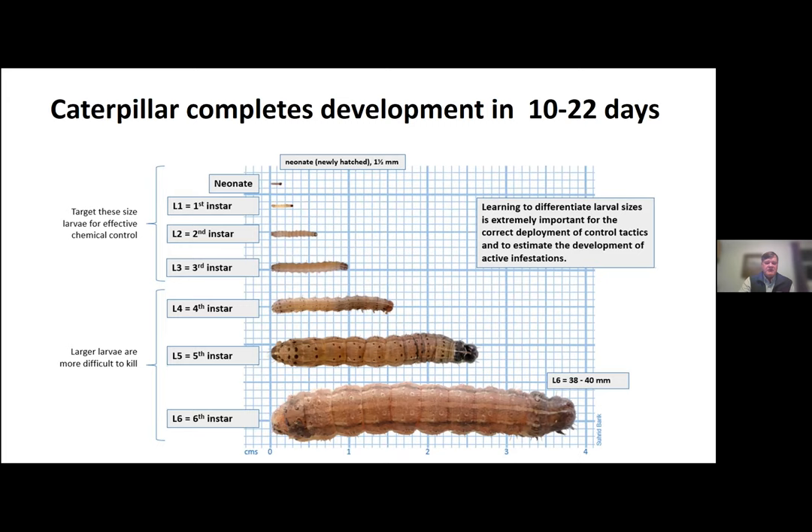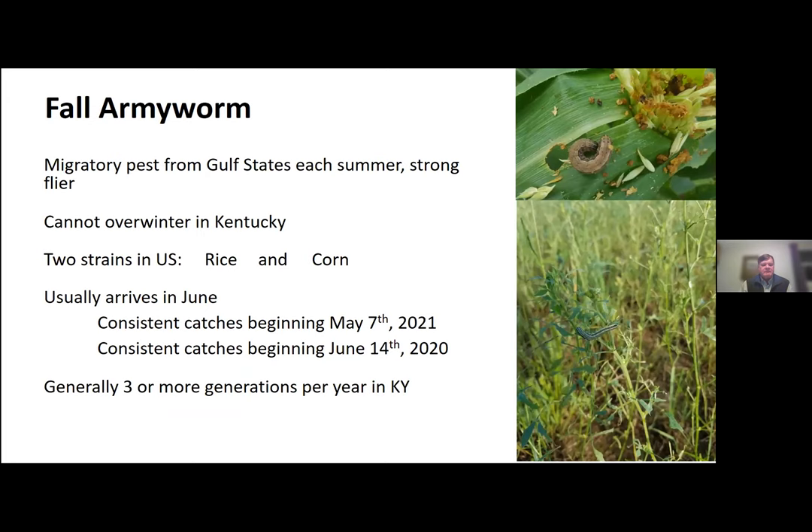We had some of that problem last year — it can get very difficult to control those large larvae; they are much less susceptible to insecticidal control. It is a migratory pest. The first frost in the fall killed them out in Kentucky, so there are none alive here in Kentucky, and what happened last year has no bearing on next year. We have two strains in the United States: the rice strain and the corn strain. Last year was approximately 90% rice strain, which is important because the rice strain feeds on a number of broad leaves including vegetable crops, while the corn strain is more restrictive to grasses.